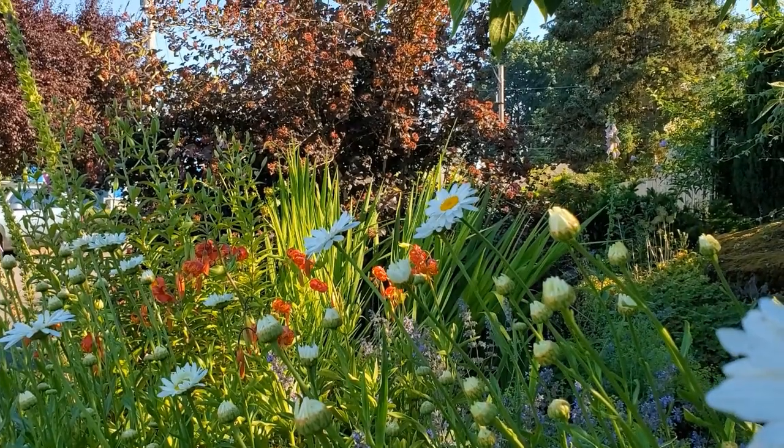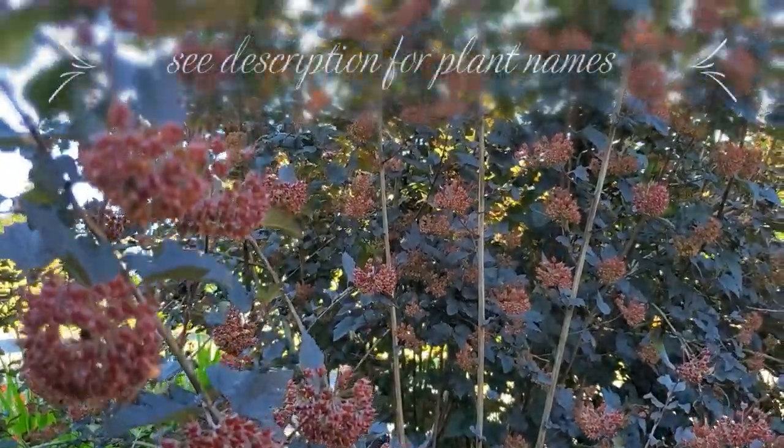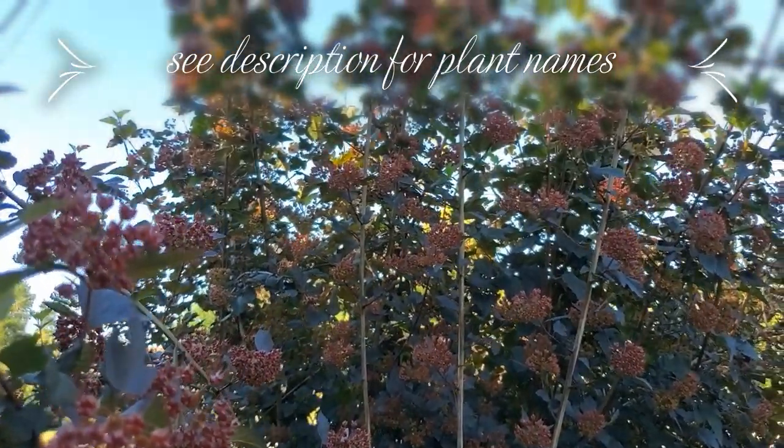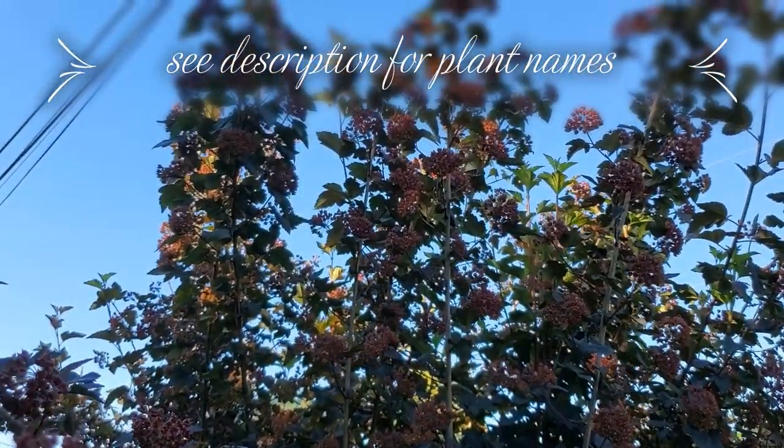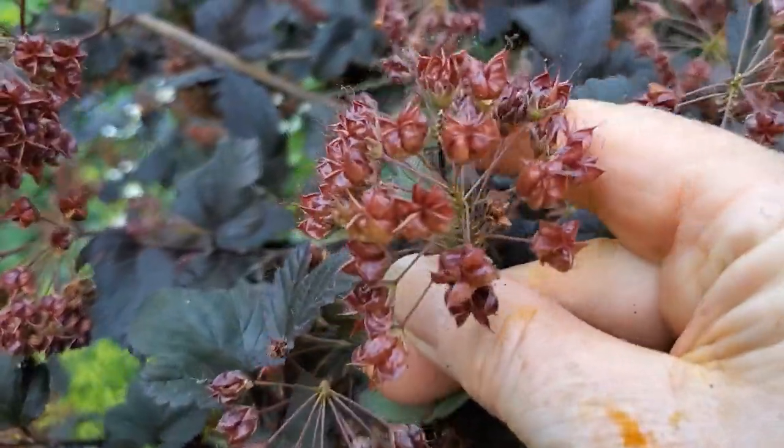This tall burgundy-leaf shrub in the background is a ninebark, Physocarpus, the cultivar Diablo, which blooms in the spring but holds on to these absolutely beautiful seed heads all summer long.